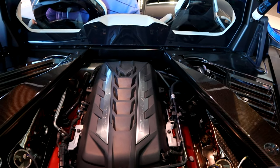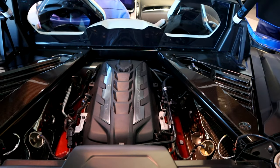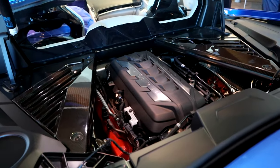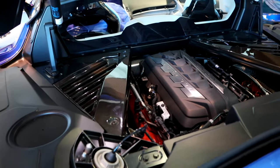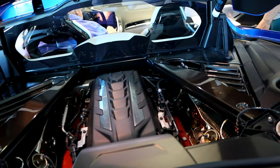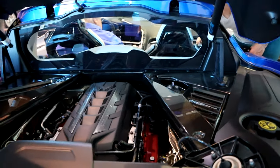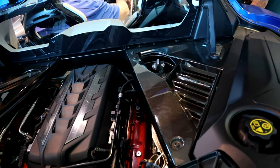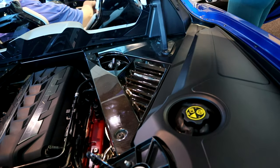The Stingray's engine is a naturally aspirated 6.2-liter V8 that will push out 495 horsepower and 470 pound-feet of torque. Although it sounds pretty low, it's super efficient at laying it down — it goes 0-60 in less than 3 seconds. A lot has to do with the weight ratio: 60% of the car's weight is in the back half, and it's also due to the brand new Michelin tires.